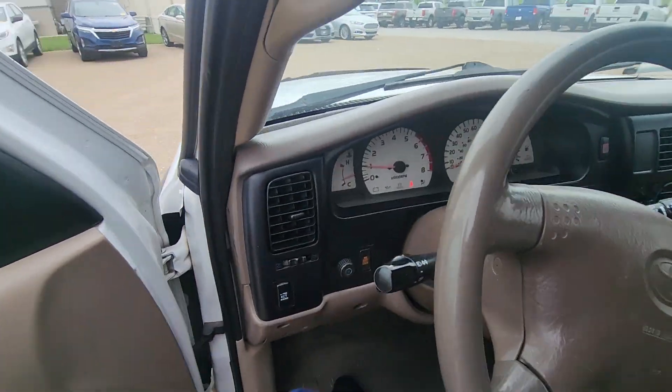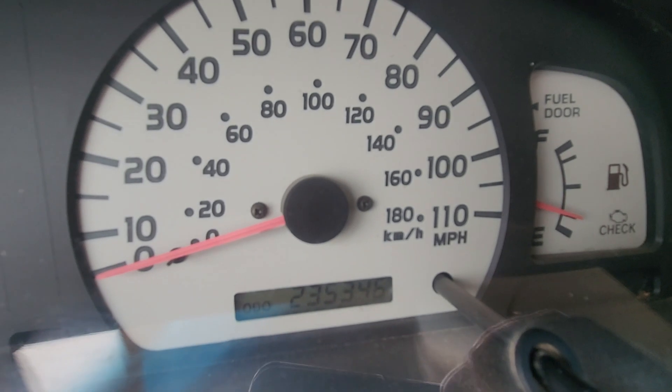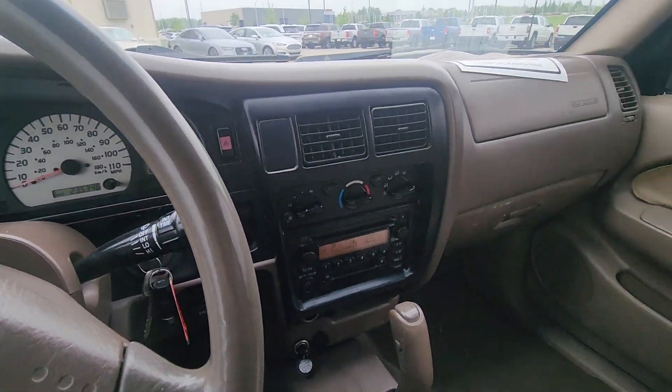Alright, moving up front, I want to verify the miles for you — I do this in every video. And you can see there, just over 235,000 miles.